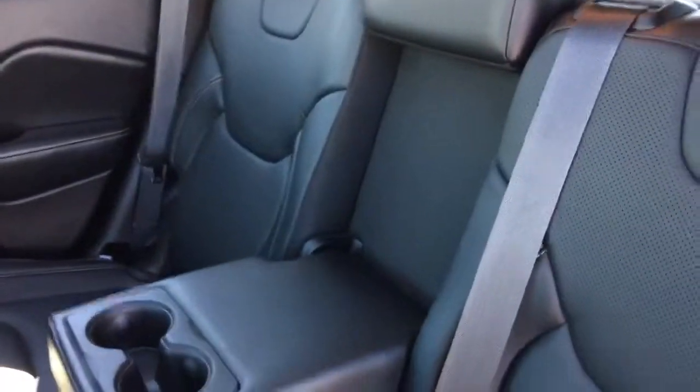You do also have a 60-40 split on the back seats — leaning into the back cargo area, giving you tons of room if needed. And on the back seats you do have your car seat anchors as well.